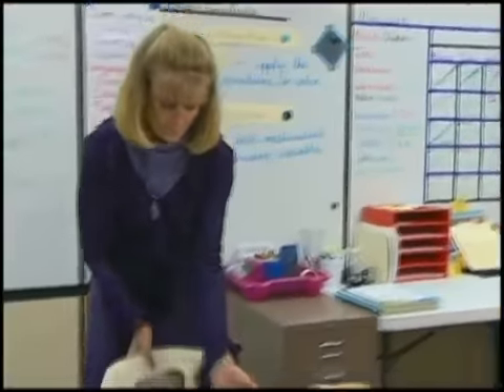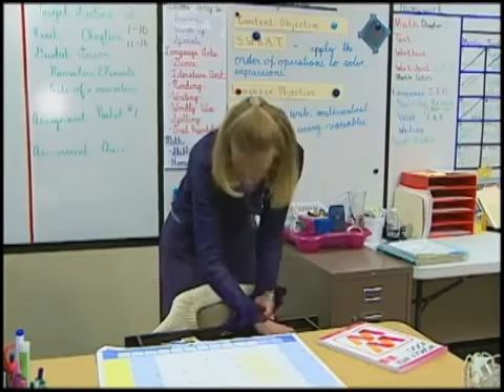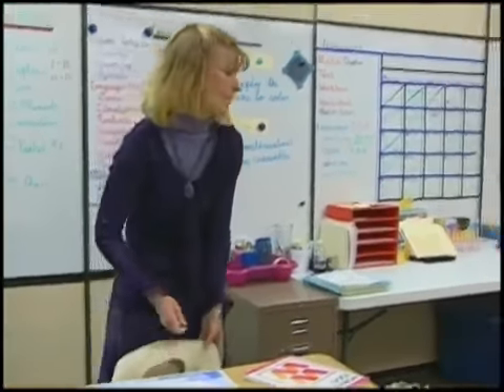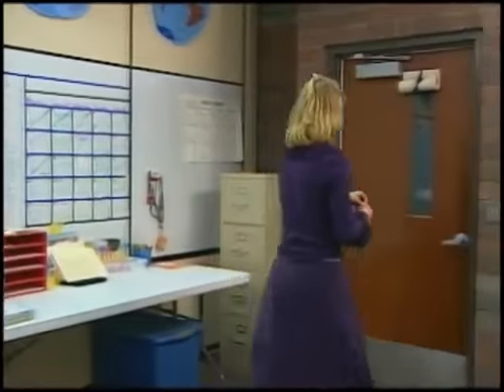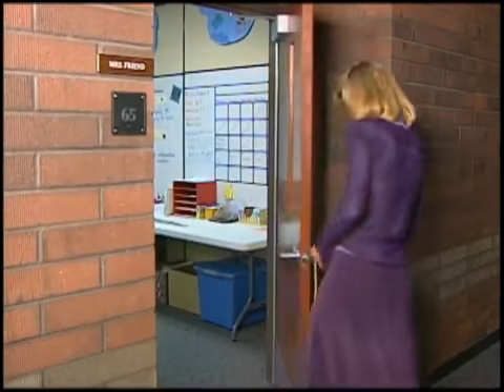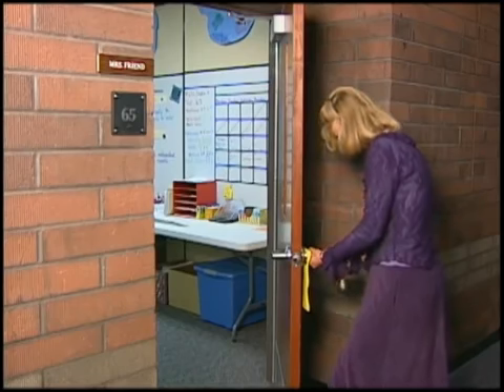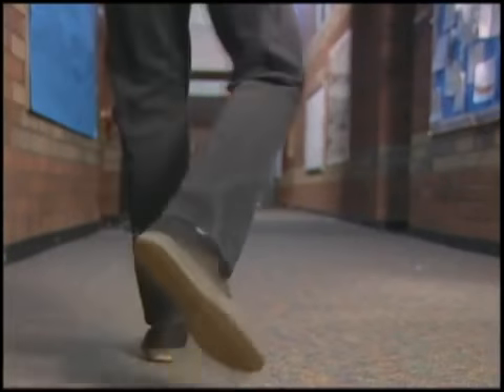Teachers have expressed concerns with the lockdown procedures. First, they must locate their keys — an action that takes several seconds of precious time. Then, they must open the door and in most cases go out into the hall in order to lock the door, potentially putting their students and themselves at additional risk from an intruder.